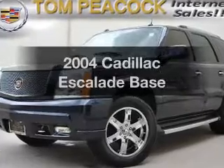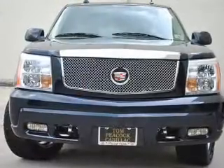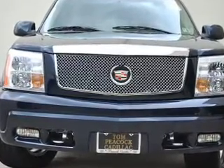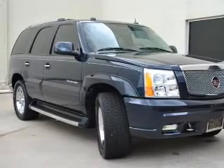Get noticed in this 2004 Cadillac Escalade. If you're looking for an automobile with great attributes, look no further. With a powerful 8-cylinder engine that responds smoothly to its automatic transmission, premium wheels give a more luxurious look.